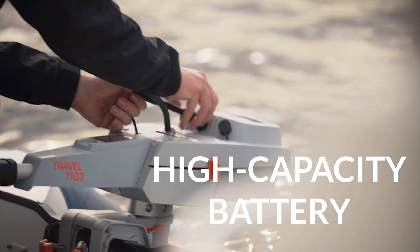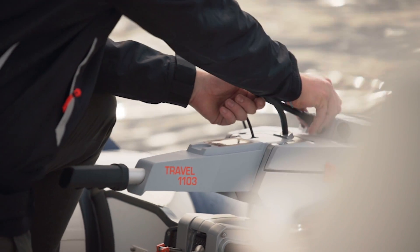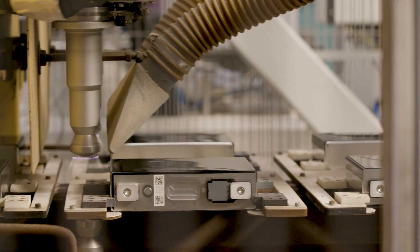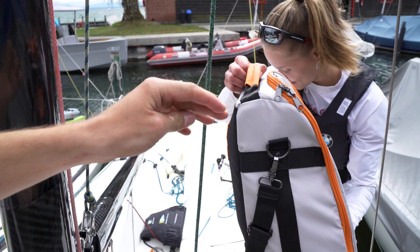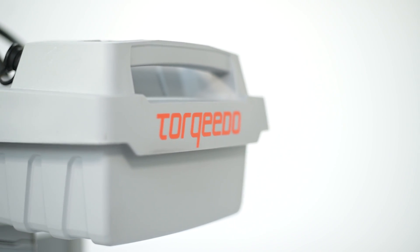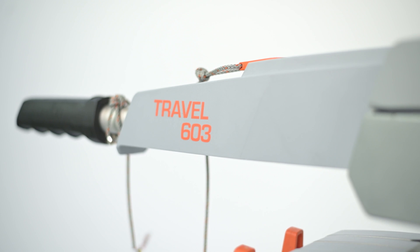The Travel 1103's space-saving 915 watt-hour battery weighs just six kilograms and boasts individually welded steel safety cells with Torqeedo's proprietary five-stage safety system. The battery for the economical and super-lightweight Travel 603 weighs only four kilograms, and it even floats.